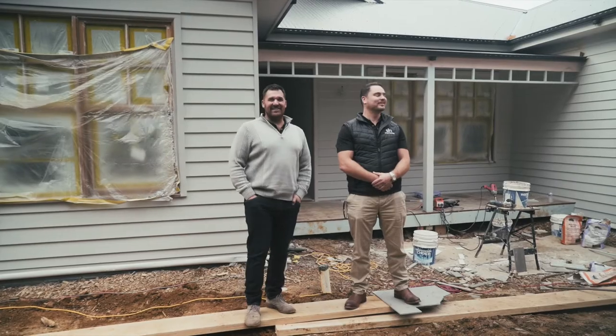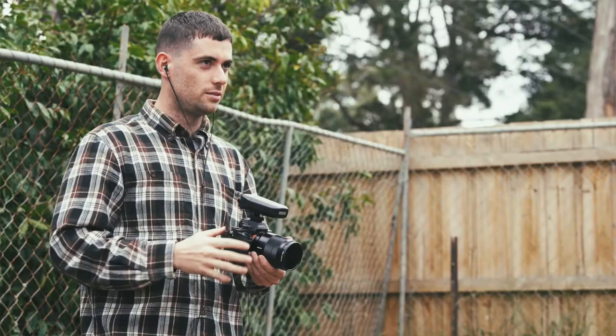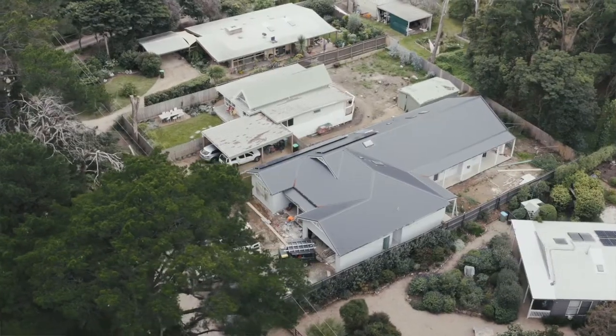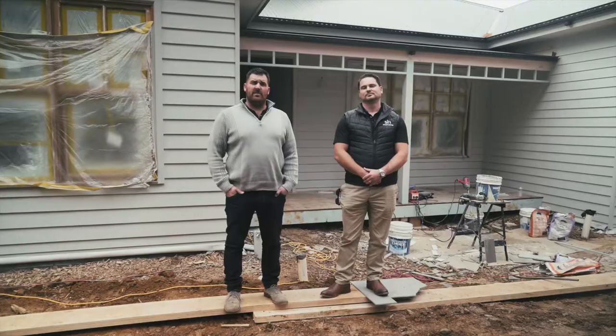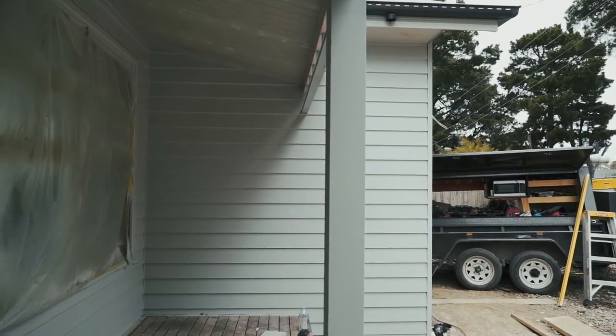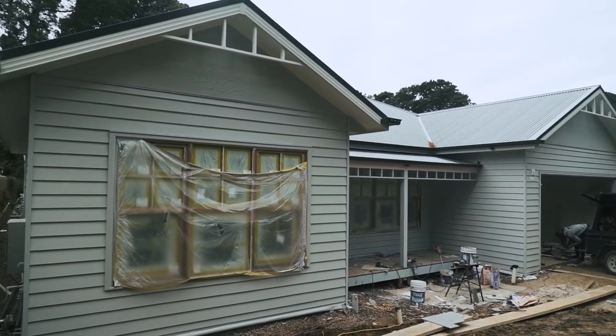Welcome. Today we're at Buckley Street in Ballinaring, a house for Matthew and Kate. We can't wait to show everybody this beautiful custom home. We apologise for all the background noise but the boys are here working and we don't want to stop. We need to get this home handed over.